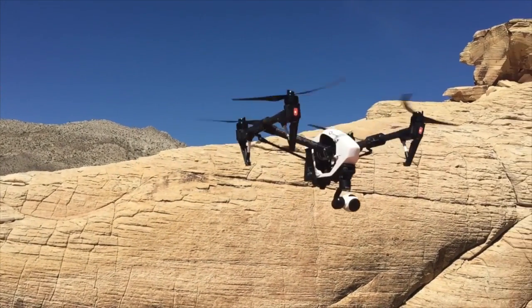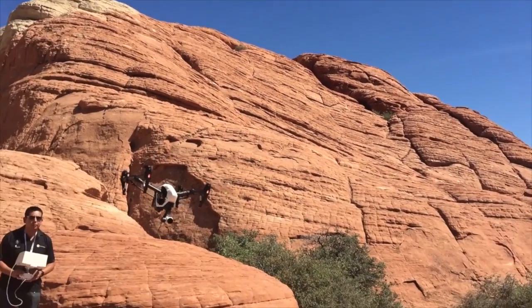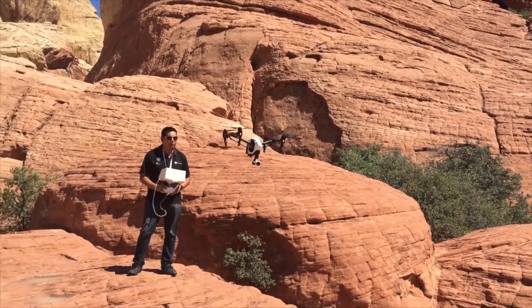What's also great about this drone is you can have a secondary pilot fly the camera independently from the drone itself.